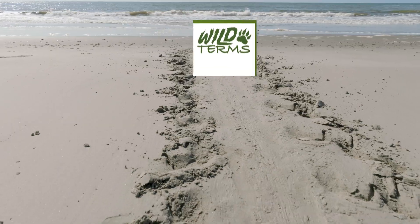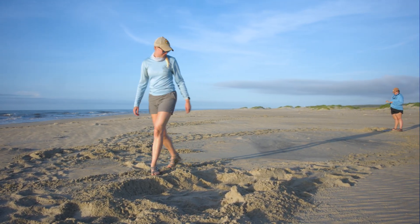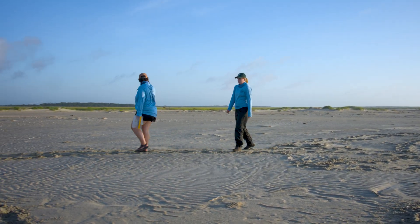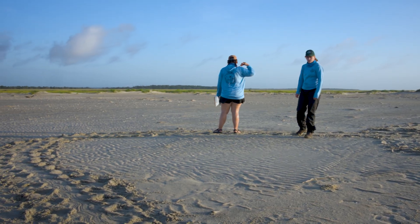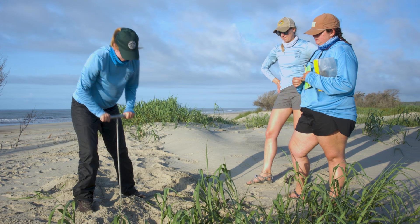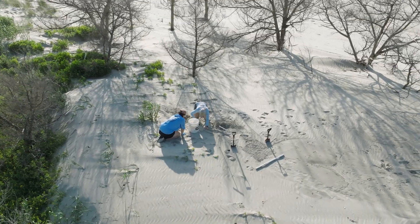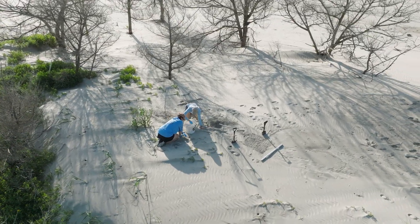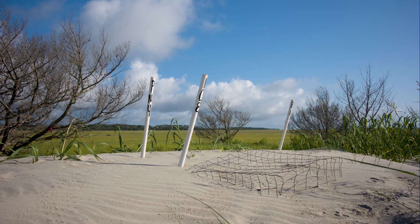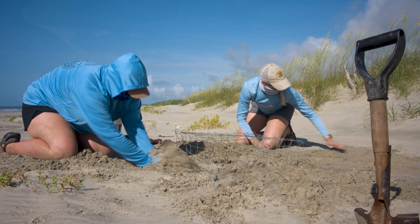When a crawl is discovered, biologists and technicians first determine whether it's a false crawl or a true nest. Using field signs and a probe, they carefully locate the egg chamber. Each nest, along with its data, is recorded in a central database to track long-term trends. ID numbers are written on a PVC pole at every site, and each is given an extra layer of protection with a metal cage to reduce predation.